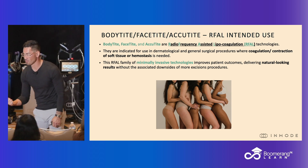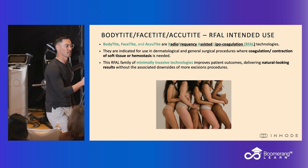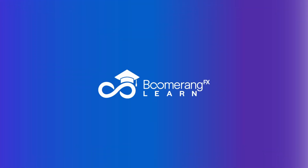That means you are going to tumesc your patient. It's not surgery — I still do it in my office procedure rooms, just a little procedure room in the office. Local tumescent, you infiltrate, you liposuction, and you treat the soft tissue envelope with your radiofrequency device.